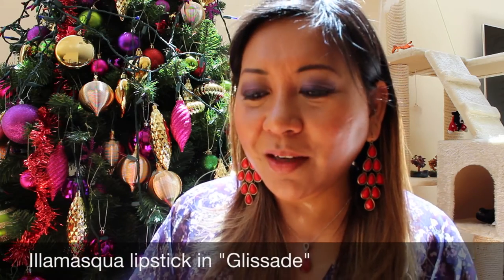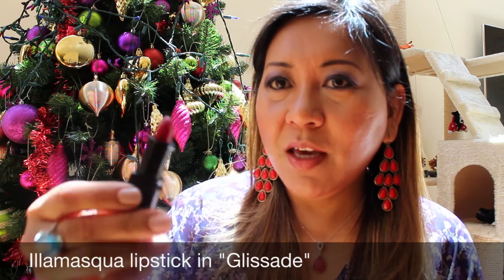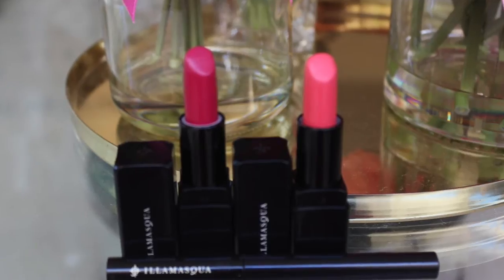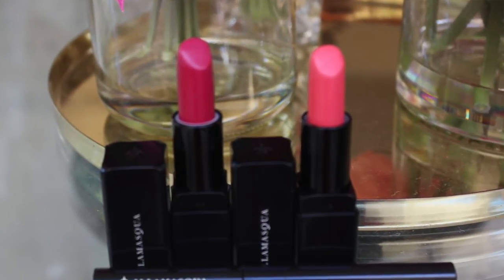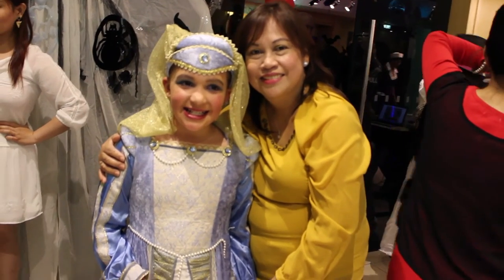The next few purchases I got about a month or so ago — this is an in-store purchase from Illamasqua. They were having a 50% off sale and I was with my girlfriends. Miss Violet got the glamour lipstick in Glissade, and when she showed it to me I thought I don't have an Illamasqua lipstick, so I grabbed one. This is the most amazing color ever — it's a deep, bright pink, matte, and it's just so gorgeous on Filipinas. Miss Violet was wearing it at the Halloween party and she looked smashing.